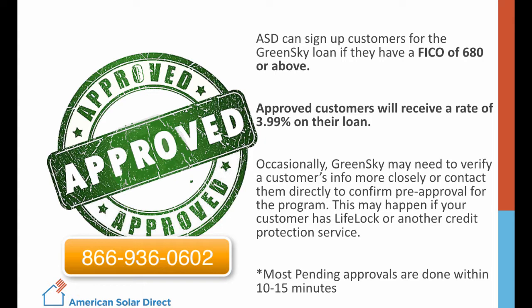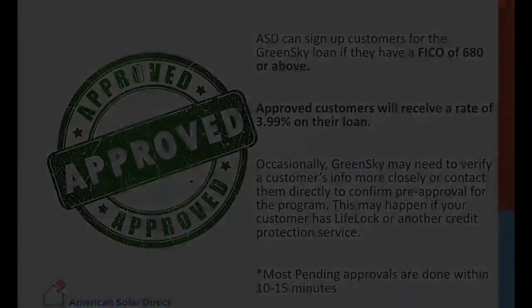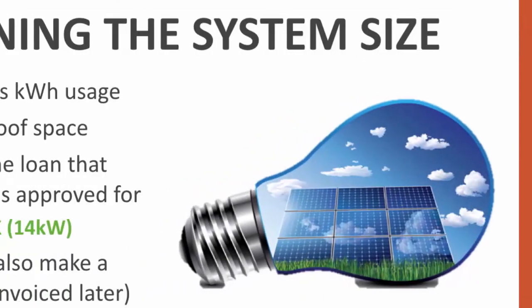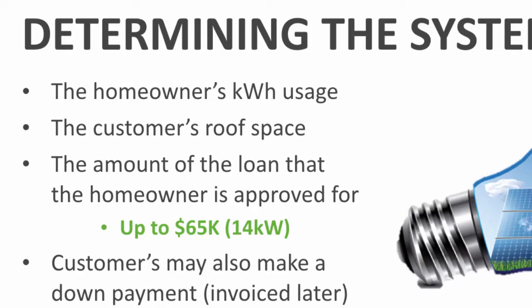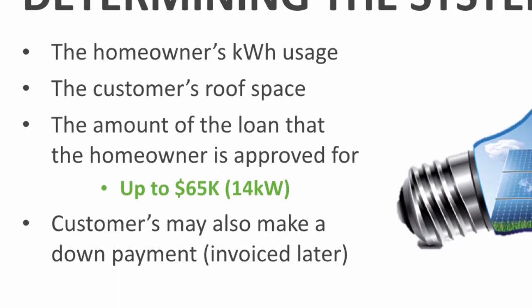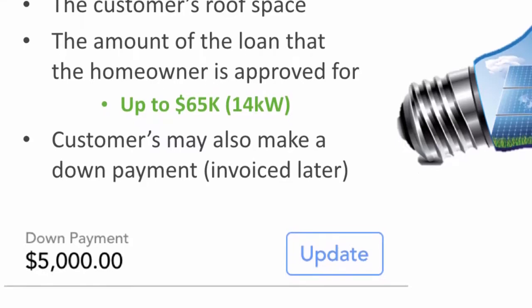A GreenSky rep will tell you what additional documentation they need, if any, to proceed. Most issues are resolved within 10-15 minutes. The system size is of course determined by the customer's usage and roof space. The maximum amount that someone can be approved for with GreenSky is $65,000, roughly a 14-kilowatt system.